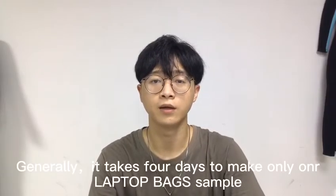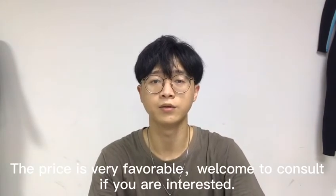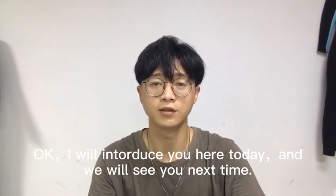Generally, it takes 4 days to make only one laptop bag sample. The price is very reasonable. Welcome to consult if you are interested. I will introduce you here today, and we will see you next time.